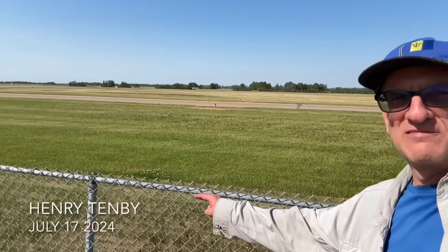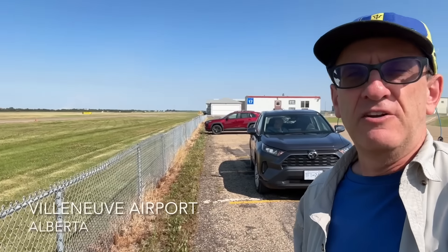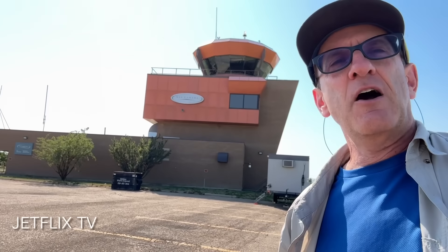Hi there, my name is Henry Tenby. This low-level picket fence here — this is how all airports should have their fences. Look at this, great view of the runway. I'm at Villeneuve Airport in Alberta, just outside of Edmonton — we're northwest of the city. There's the control tower; it's a small general aviation airport.